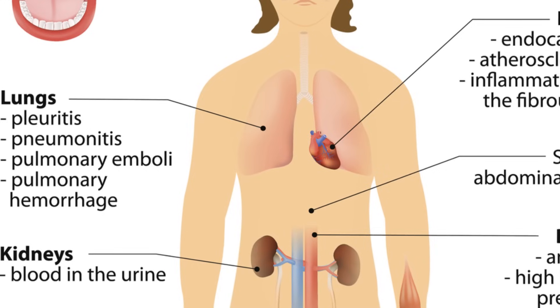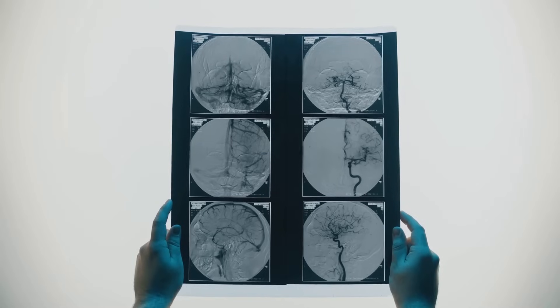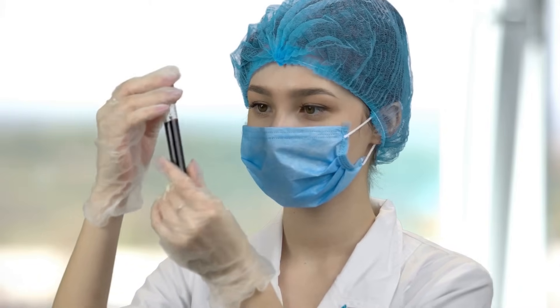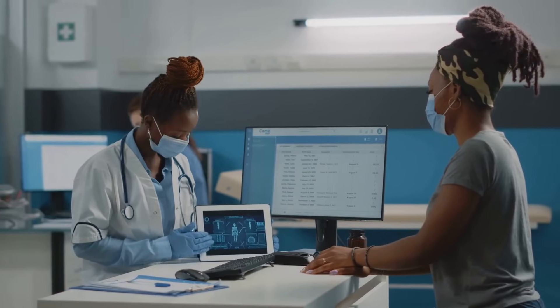Systemic lupus erythematosus, or SLE, is the most common type of lupus, affecting multiple organs. Symptoms range from mild fatigue and joint pain to severe kidney, heart, or lung issues. Diagnosis involves blood tests, urine tests, and physical exams. Early diagnosis and proper care can help manage symptoms and prevent complications.